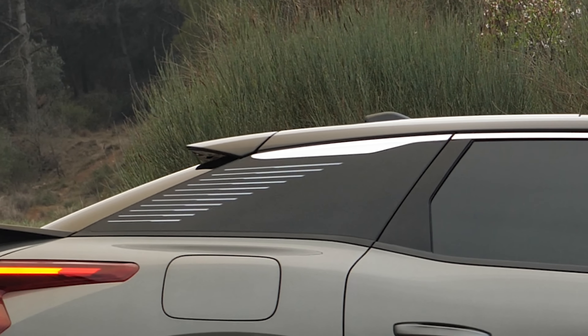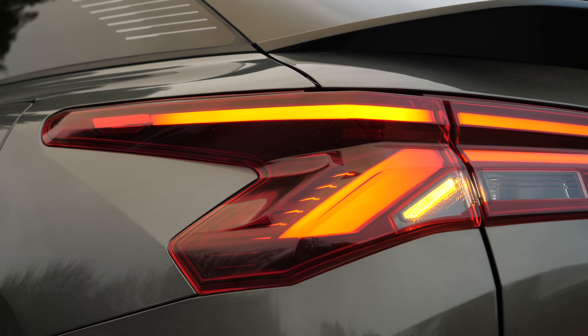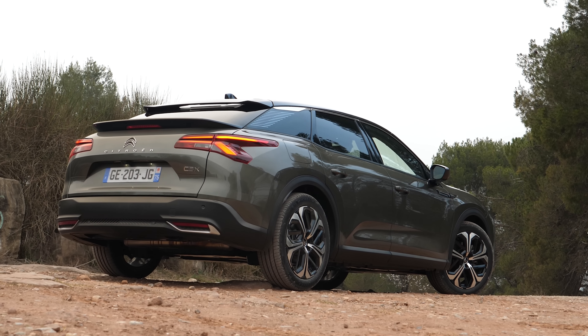We've got two-tone bodywork with a gloss black roof, nicely separated by a chrome strip that runs down the back of the car and really highlights that sloping roofline. One interesting design element is at the back — Citroën is really proud of using stickers in its history to personalise its cars. Since you can't put a sticker pack on a premium car like the C5X, it's integrated chrome strips into the back, which really highlights the form factor of that shooting brake style.